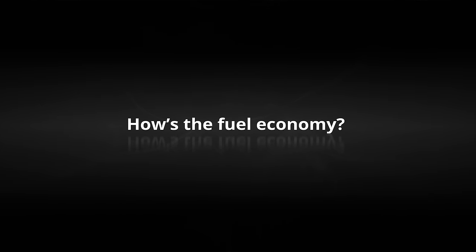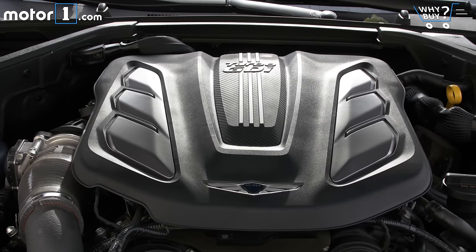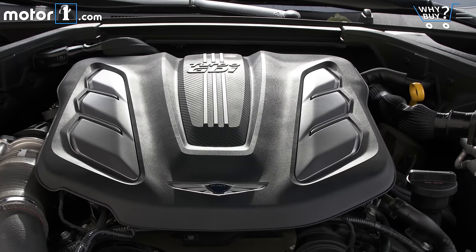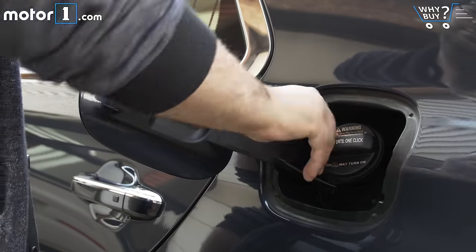How's the fuel economy? With the twin-turbo V6, the G90 is rated at 19 miles per gallon city and 24 mpg highway. Those numbers are totally achievable — in my testing, I saw an average of about 21 mpg in mixed driving.